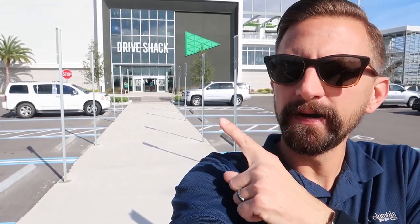Good afternoon. Here in Orlando we recently had a Topgolf open up and we went and did a video about it and really enjoyed ourselves. Now we have the direct competitor of Topgolf that has opened up called Drive Shack. I'm excited to see the differences between Topgolf and Drive Shack. If you guys haven't seen our Topgolf video we'll put a link in the description, but today is all about Drive Shack so let's go check it out.